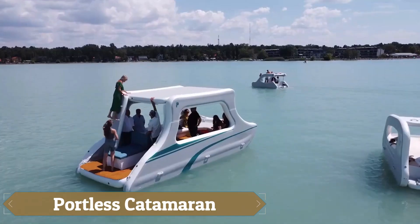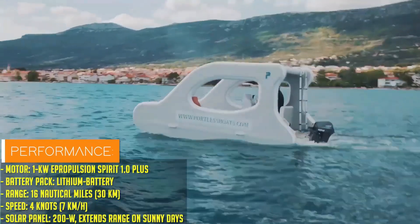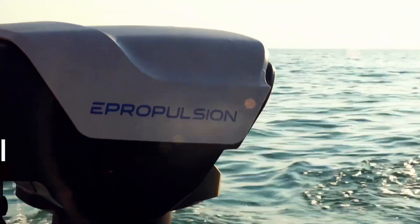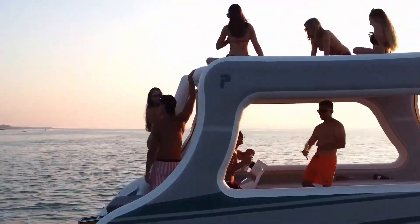The Portless Catamaran is a groundbreaking watercraft designed for those seeking ultimate freedom on the water. Its innovative twin-hull design provides exceptional stability, even in rough conditions, allowing for smooth and comfortable cruising.